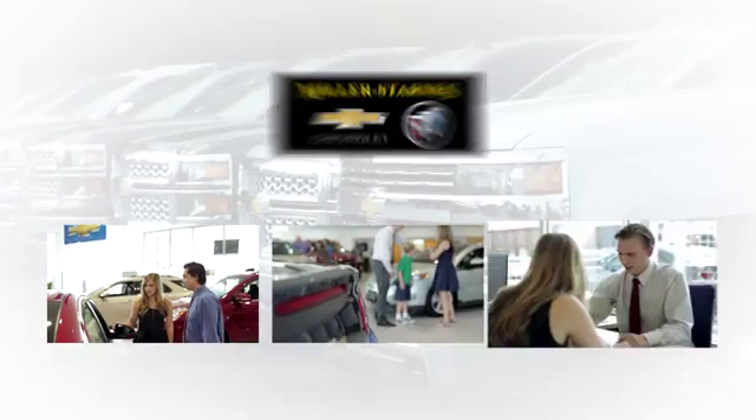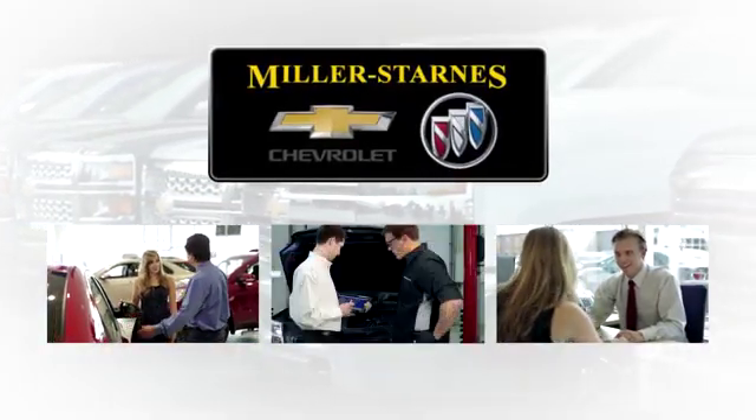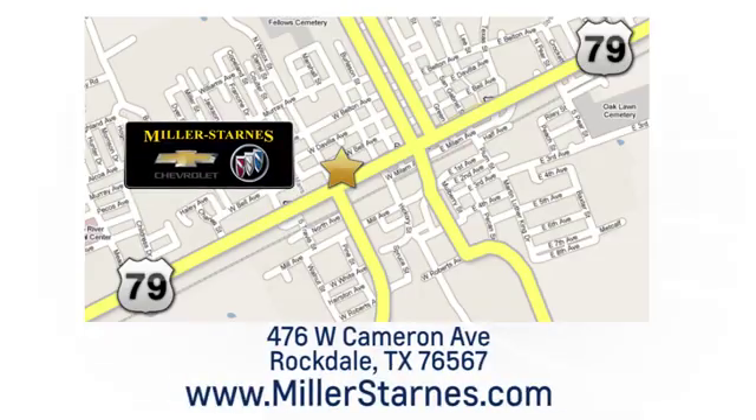At Miller-Starns Chevrolet Buick, we are committed to your complete satisfaction. Call today or stop on by — we're easy to find at 476 West Cameron Avenue in downtown Rockdale, Texas.